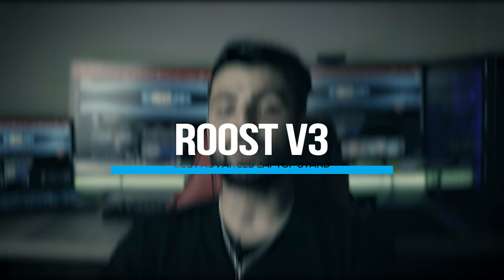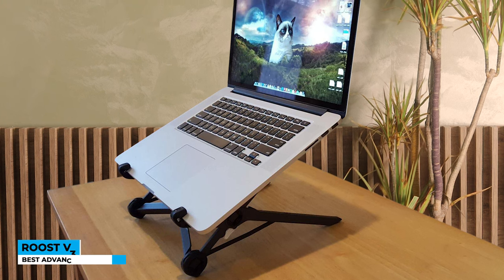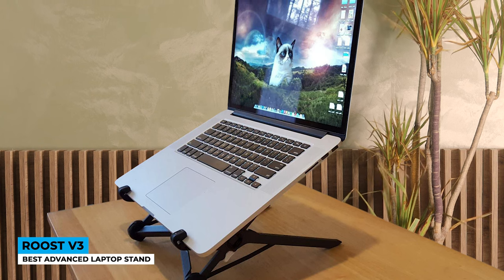Let's get started! Raise your expectations, folks, because why not — especially when the Roost V3 is on the market? Best Advanced Laptop Stand. Collecting great reviews from customers by receiving lots of positive feedback, I can guarantee this stand will hold the perfect and comfortable working hours for you. Let's dig deeper!